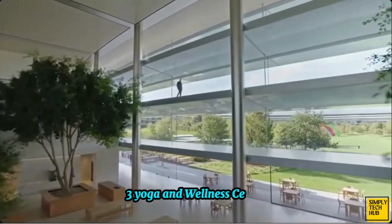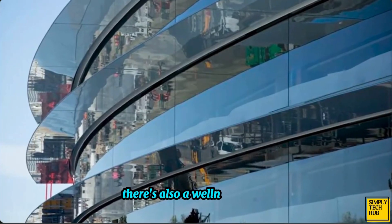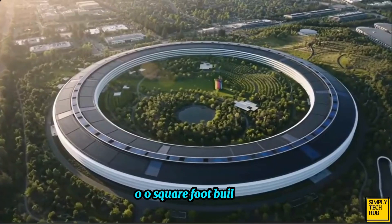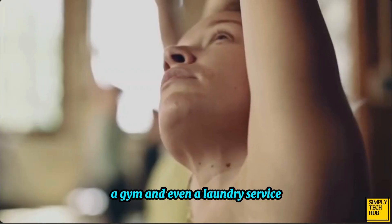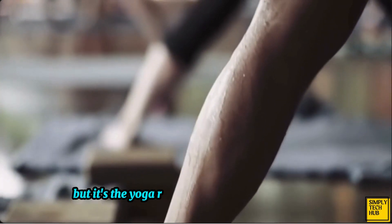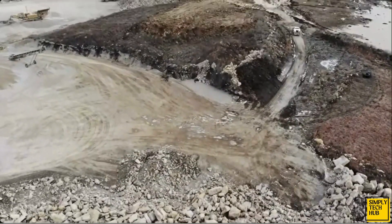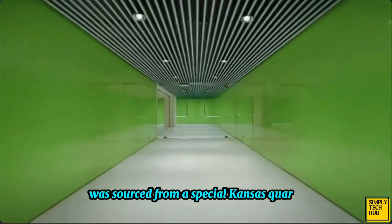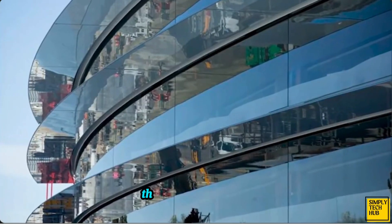To make sure that employees are well taken care of and de-stressed, there's also a wellness center. The wellness center is a 100,000 square foot building complete with showers, group workout areas, a gym, and even a laundry service. There's even a two-story yoga room. It's the yoga room that's the star of the show, as it's covered with a very special type of stone. Steve Jobs made sure that the stone used for the yoga room was sourced from a special Kansas quarry. This was done so that the yoga room could look like a restaurant in Yosemite that Jobs was a fan of.